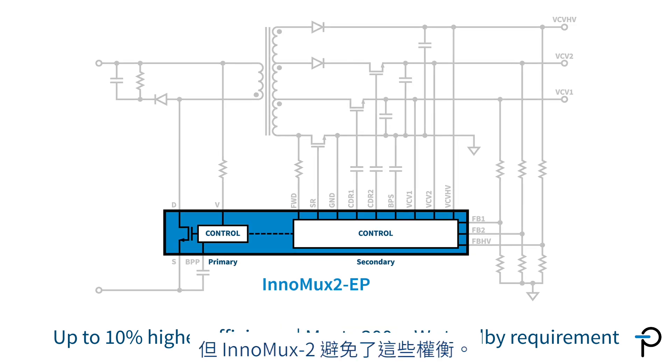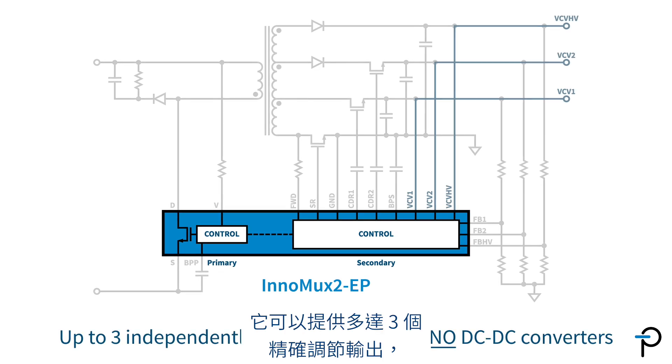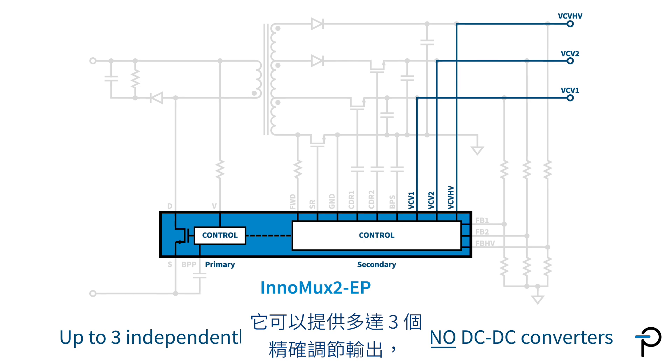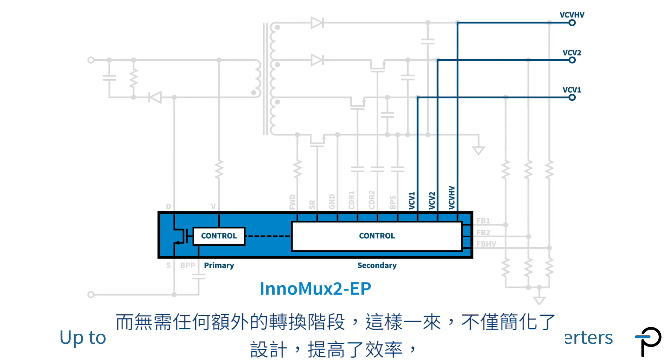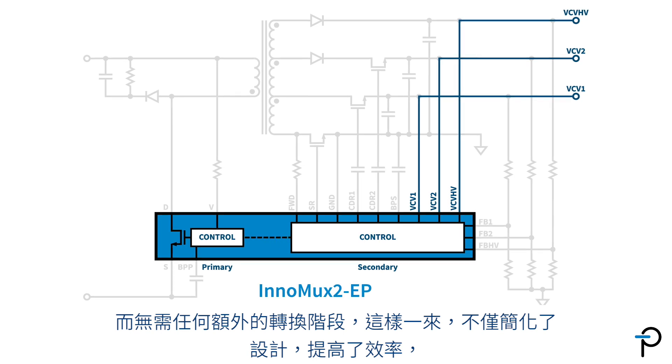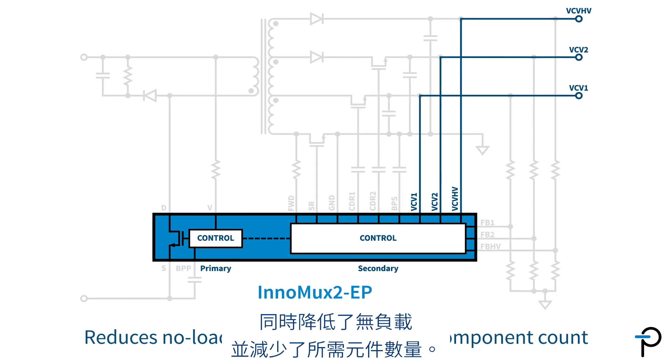But InnoMax II avoids these trade-offs. It provides up to three accurately regulated outputs without needing any actual conversion stage, simplifying design and increasing efficiency while reducing no-load losses and component count.